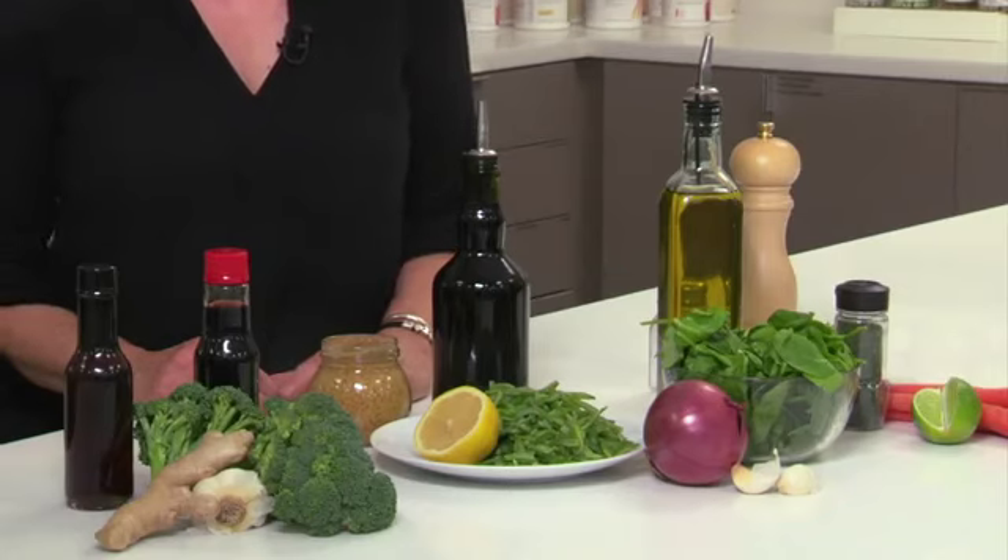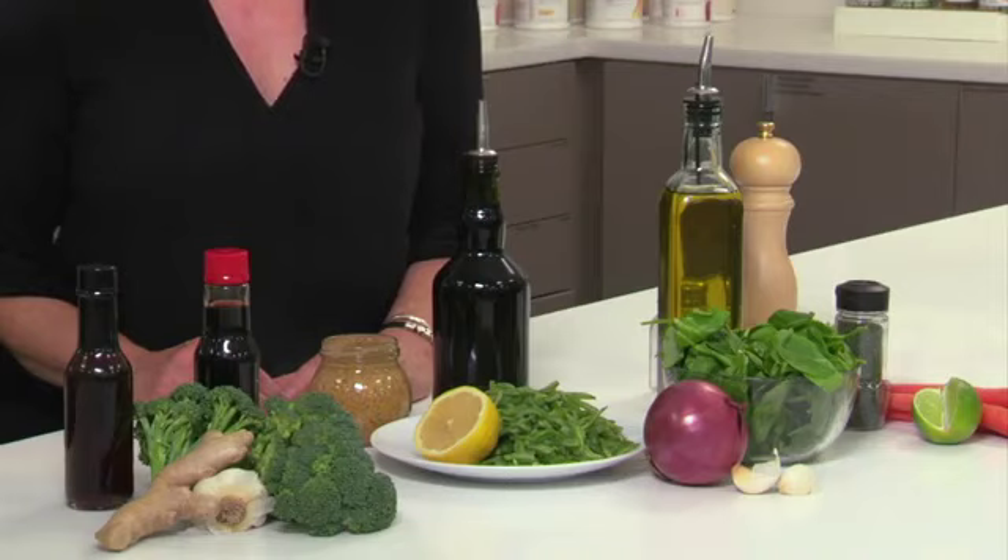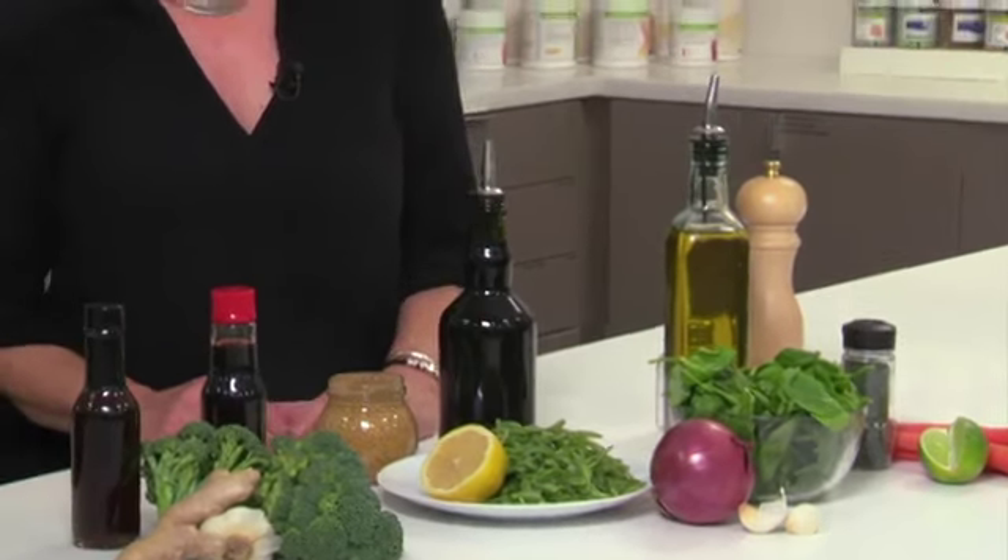If you keep on hand some fresh or dried herbs and spices, lemons, limes, garlic, vinegar, soy sauce, chicken broth, and some flavorful oils, you've got plenty of seasoning options.